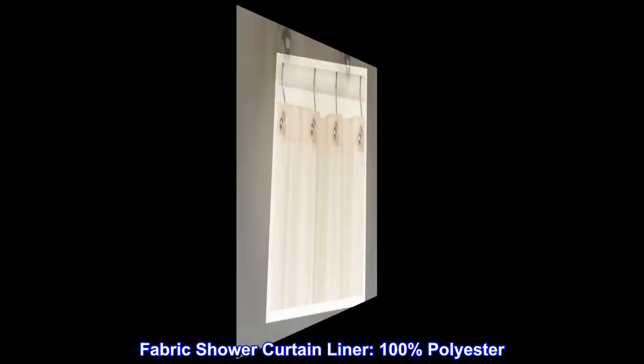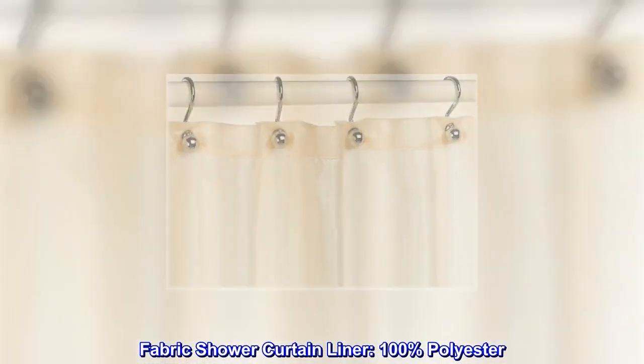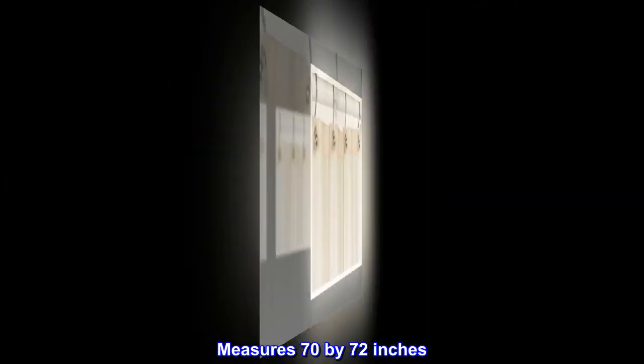Fabric shower curtain liner. 100% polyester. Measures 70 by 72 inches.